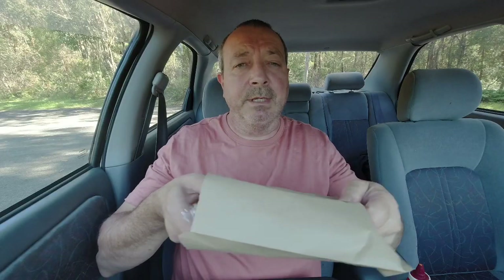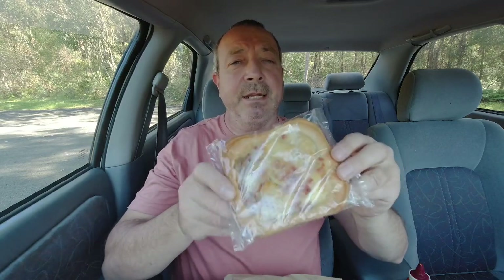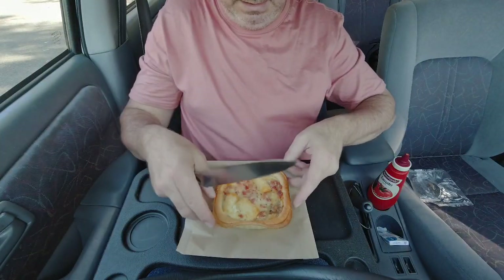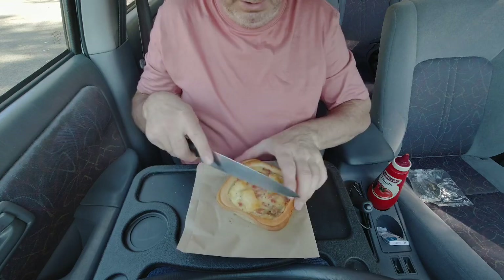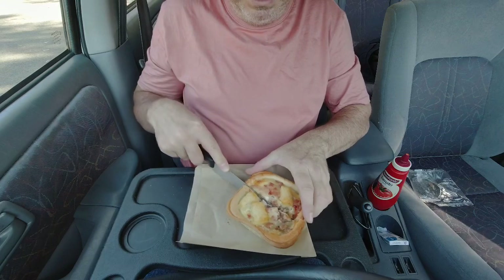So here it is - a pretty big brekkie pie. I got it guys! I had to go to 2 Caltexes to get it and that was the last one they had, and I just made it by 12 o'clock. So a bit of stuffing around to get it, but it's a decent sized pie. I might dissect it and check it out - I've got the knife. Like I said, it looks like a lot of pastry on there, it looks very thick.